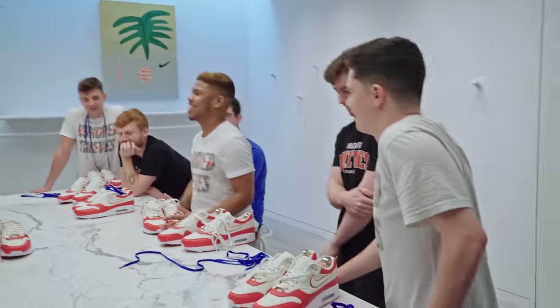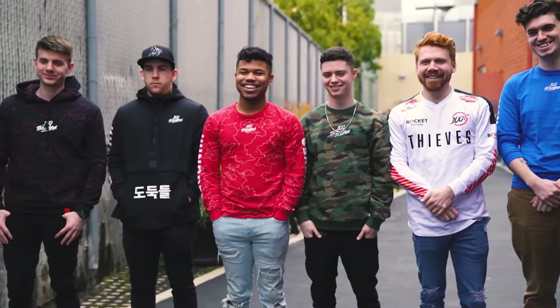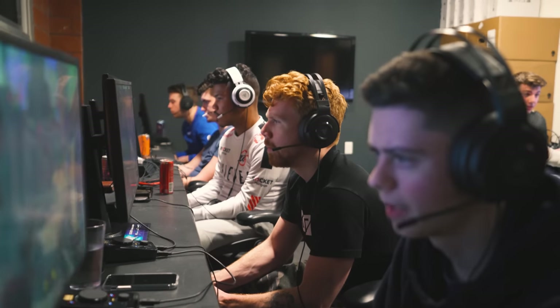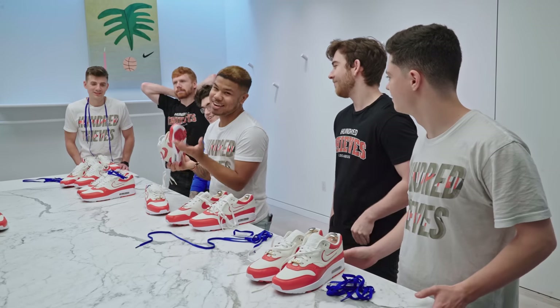Way better than last year. It's been great, to be honest. Y'all done everything y'all promised in the beginning, so I couldn't thank you for anything more than that. I had a bad year last year with orgs and stuff like that, so this year made it way, way better. Easier to focus on the game rather than focus on org stuff. And I got Air Max, so I love shoes.